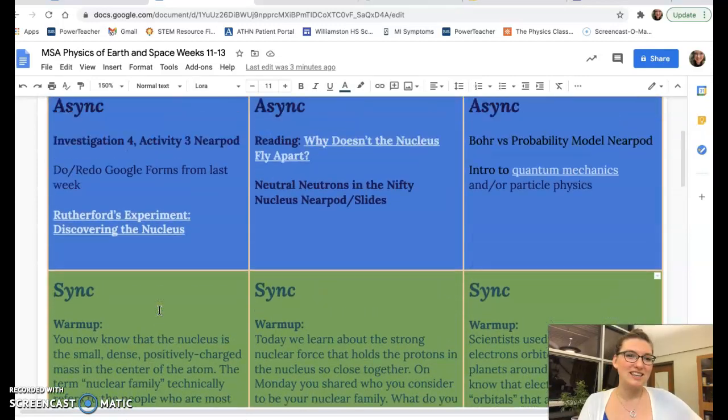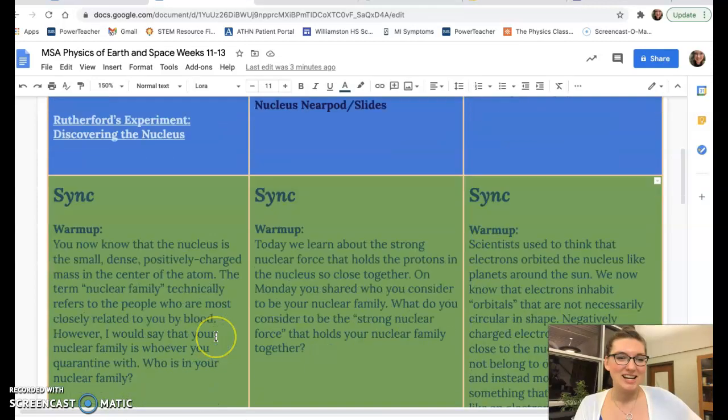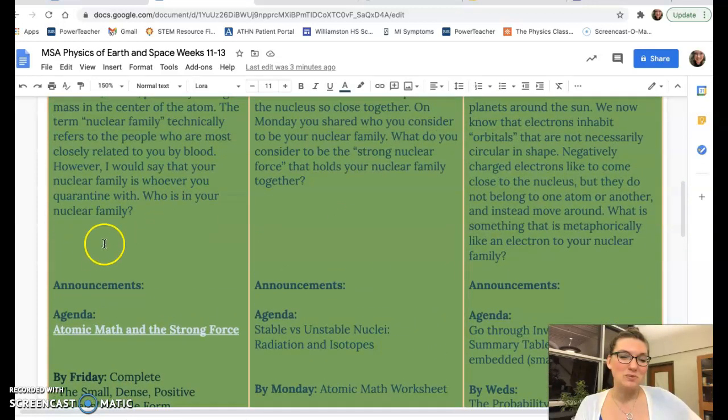The big ideas for Monday are the setup of the nucleus of the atom, which is small and dense and positively charged. Then right away in the afternoon we're going to get into what the other classes are doing on Wednesday — we're going to talk about atomic math and the strong force, and also atomic mass. I thought it was funny how atomic math and atomic mass sound almost the same and we're talking about both at the same time.